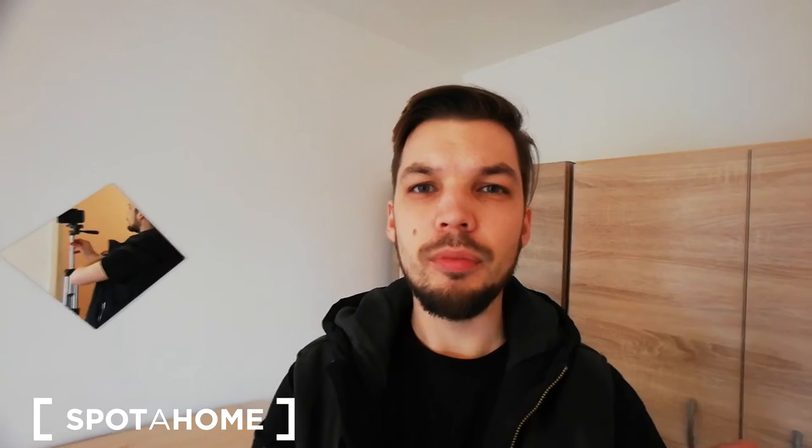Alright, just one more glance and here we go. This was Demetrius from Spotahome London, and once again please don't forget to check the main video to see all the other three bedrooms. That was all basically, so see you next time, bye!